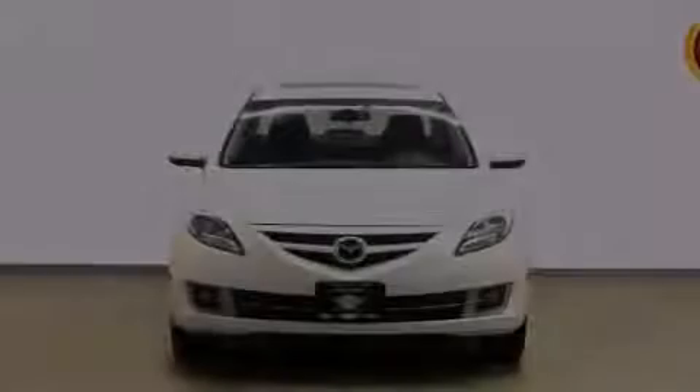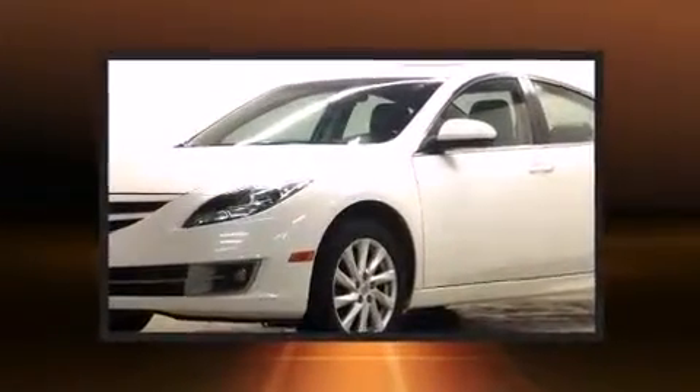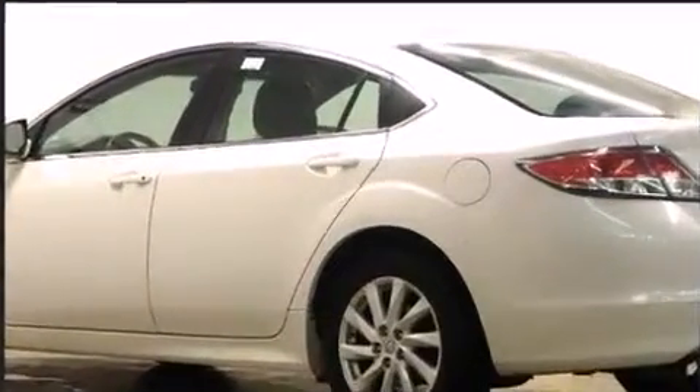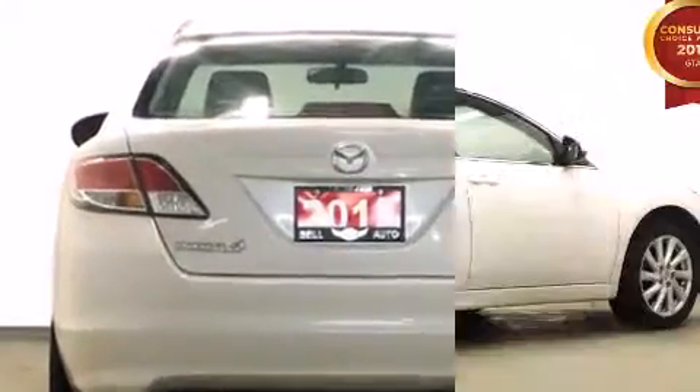Sensibility and practicality define the 2012 Mazda Mazda 6. This four-door, five-passenger sedan has not yet reached the 100,000-kilometer mark. Smooth gear shifts are achieved thanks to the 2.5-liter four-cylinder engine. And for added security, Dynamic Stability Control supplements the drivetrain.